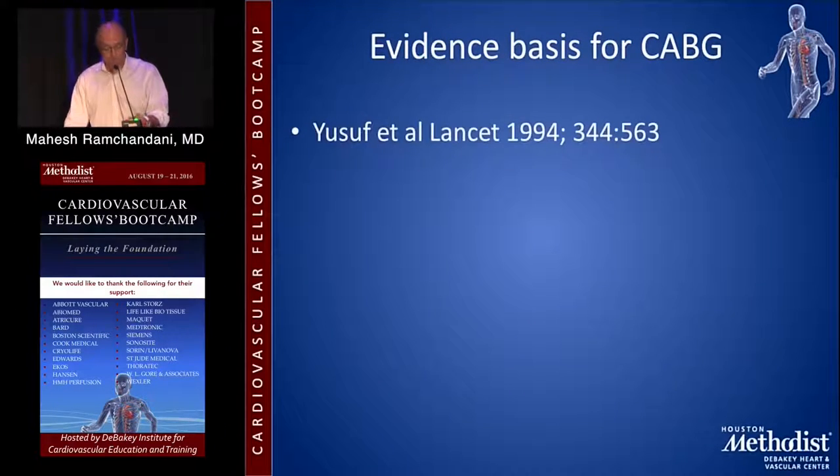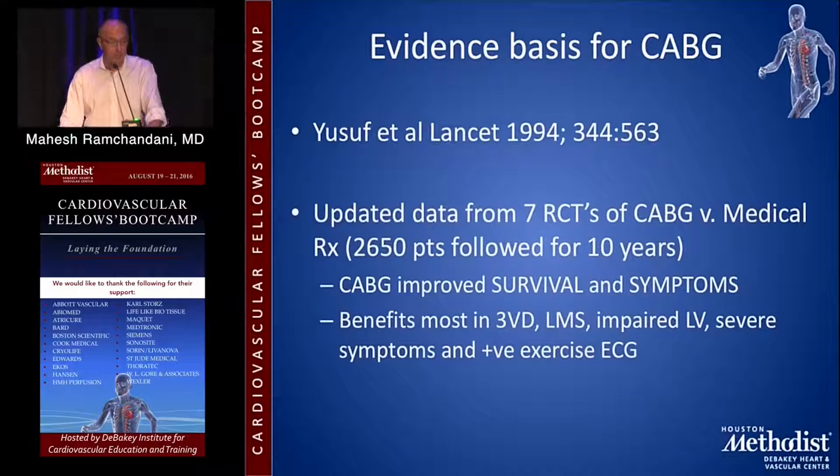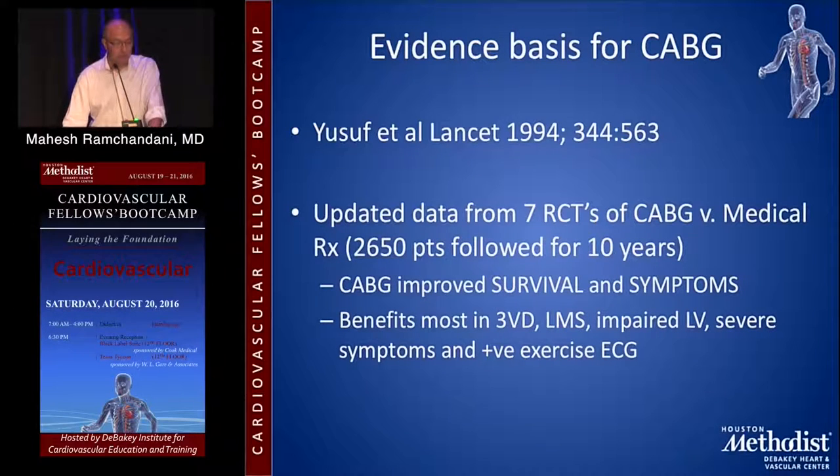In 1994, Dr. Youssef performed a meta-analysis published in The Lancet, updating data from seven randomized controlled trials of CABG versus medical therapy. About 2,500 patients followed over 10 years showed that CABG improved survival and symptoms, with benefits seen most readily in patients with triple vessel disease, left main stenosis, impaired left ventricle, severe symptoms, and a positive exercise ECG.